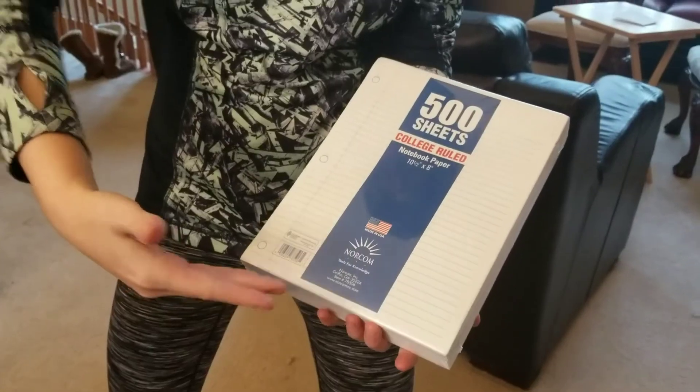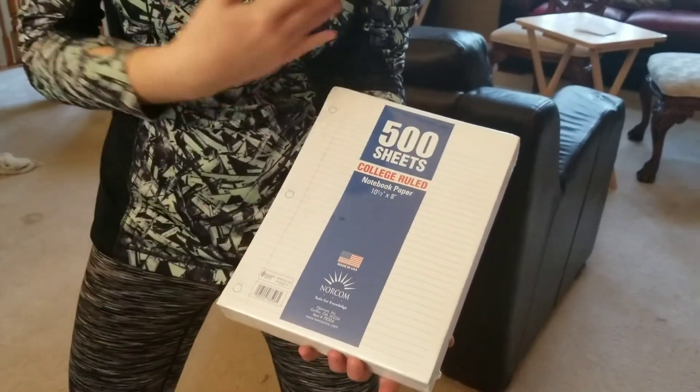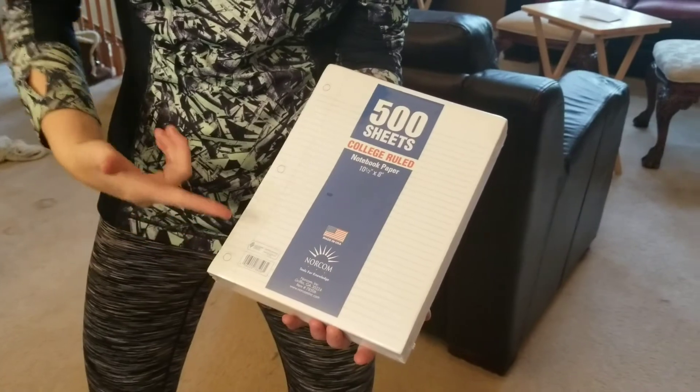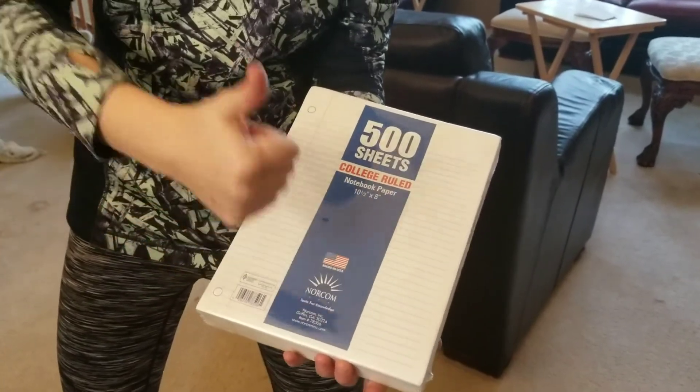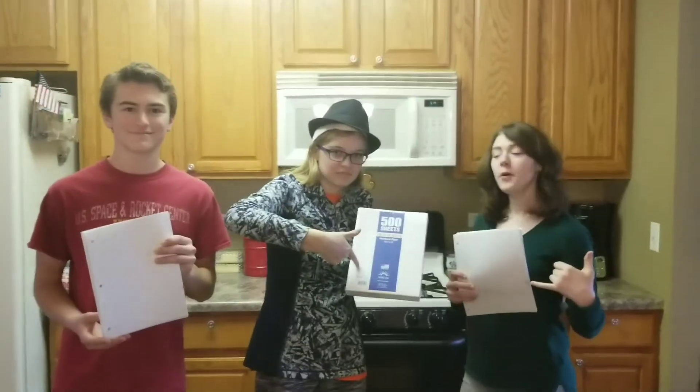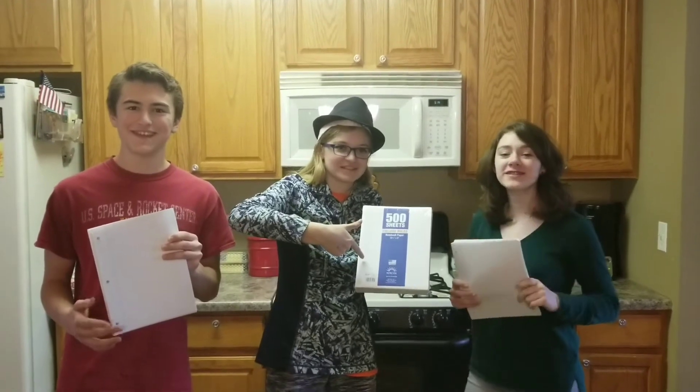Buy your very own stack of lined paper, or any other paper, for one easy payment of $3.30, plus $0 shipping and handling, because you can buy it at Walmart. Or anywhere paper is sold. Also coming soon, your paper can now come in one of four designer colors. BUY YOUR PAPER TODAY!